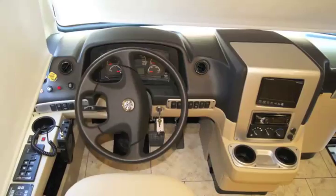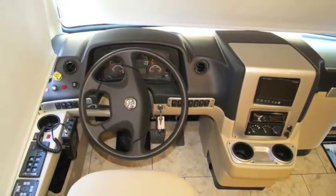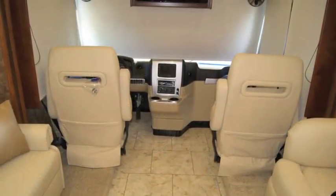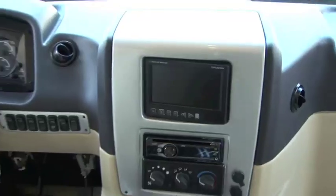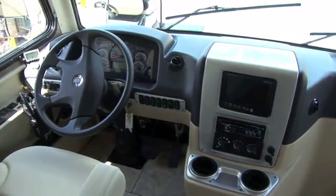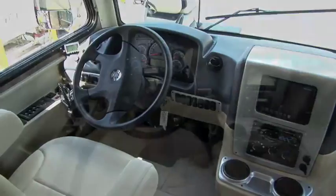The cockpit area offers optional power and leather seats, adjustable pedals, CD player, AM-FM stereo, diagnostic system, and backup camera, all sleekly designed in the contemporary wrap-around dash.